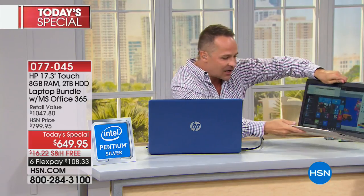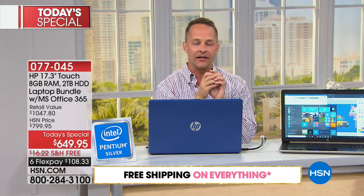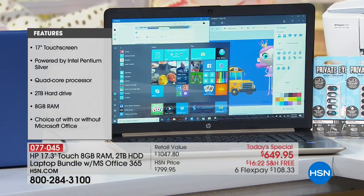The last time they had a 17-inch touch Today's Special was last June — over a year ago. HP is the number one selling brand at HSN, so they bring quantity and whatever is needed. Nobody ever looked at their computer screen and said 'I wish this was smaller.' Now people have said 'I wish this was lighter' — this computer weighs 5.62 pounds. Plenty of people have had a larger screen computer but wished the battery life was longer. This battery is eight hours and 45 minutes.